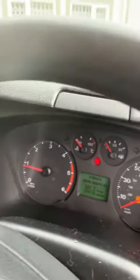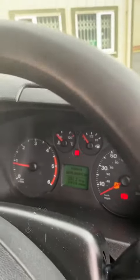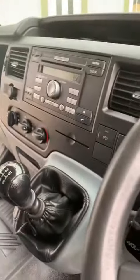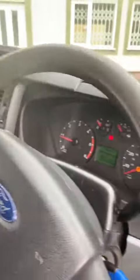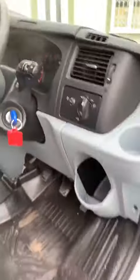Quick video. The vehicle has done 129,718 miles. It's Zircon, 6 speed.